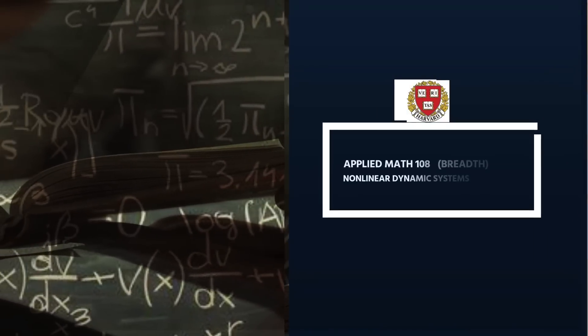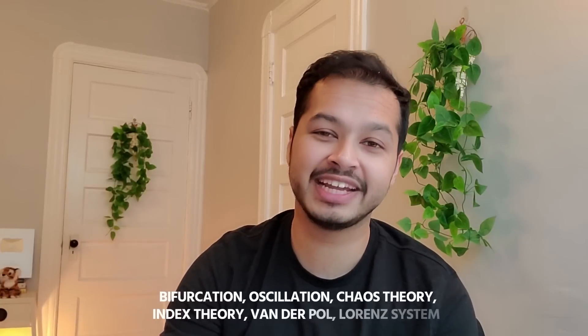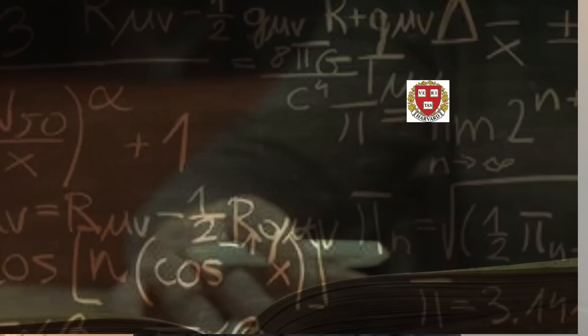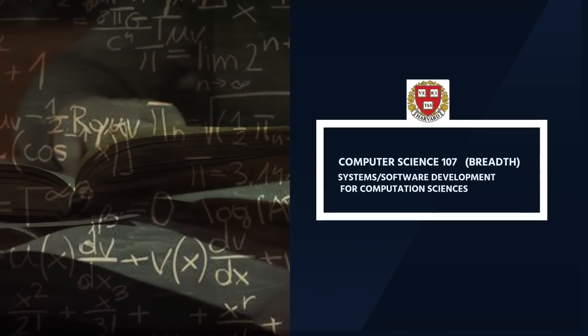The first application course is Applied Math 108 — Non-Linear Dynamical Systems. You learn oscillation, bifurcation, chaos theory, index theory, the Lorentz system, Van der Pol oscillator, etc. We did advanced mathematical modeling — how to fit a model, select a model, do pattern recognition, population dynamics, diffusion, and traffic modeling. We also did systems and software development for computational sciences, covering machine learning and data science tools like scikit-learn and pandas.